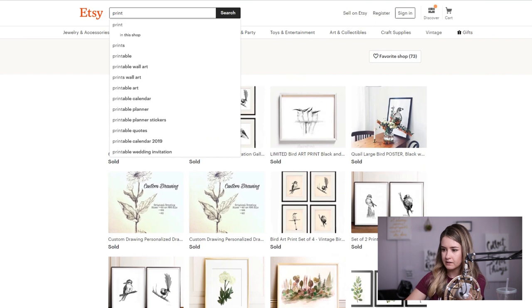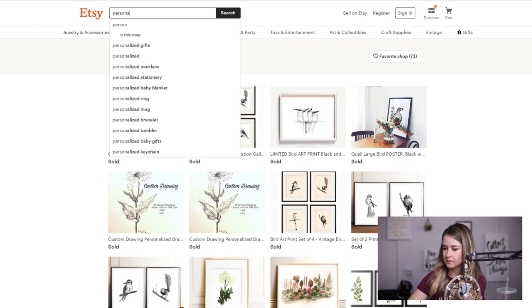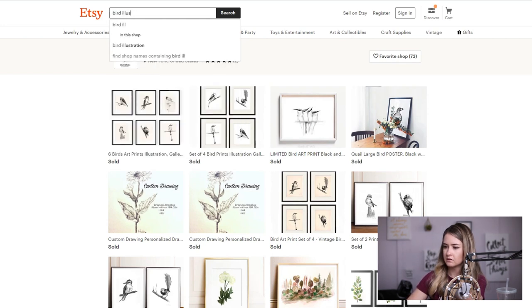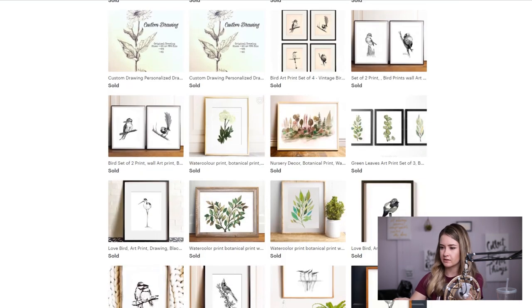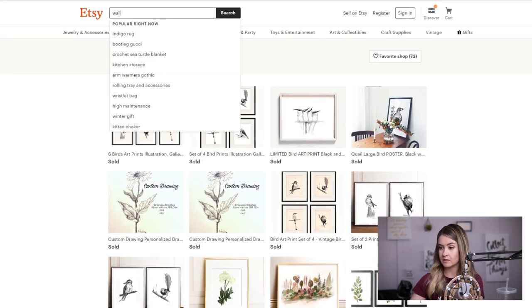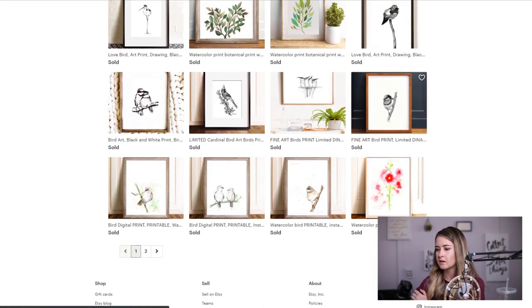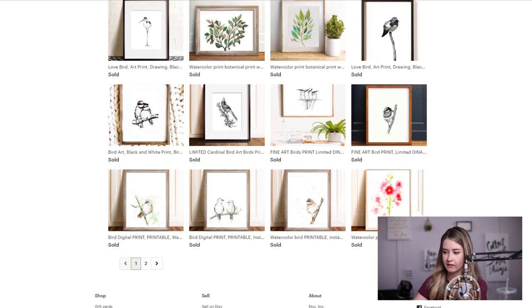I'll show you what I mean. I typed in something earlier — it was 'bird' — and 'set of four' was coming up related to her. So just keep doing that. For anyone in other industries, maybe sets aren't being typed in, but when it comes to wall decor, 'wall decor' might be a good long tail keyword for her to use. I think there's no reason why this can't be a huge shop.